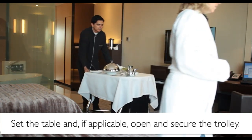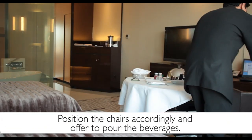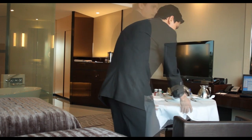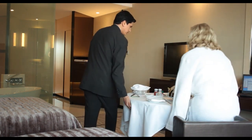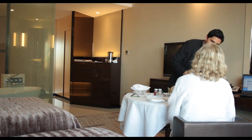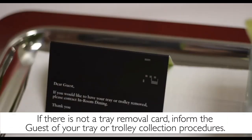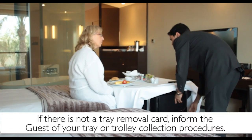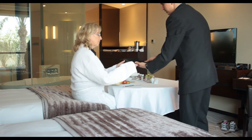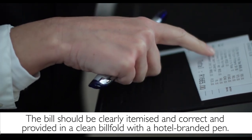Set the table and, if applicable, open and secure the trolley. Position the chairs accordingly and offer to pour the beverages. Even though the guest is dining in their room, you should still serve them as if they are in the restaurant — excellent personalized service. You should confirm the order and check that it was correct and complete. If there is not a tray removal card, inform the guest of your tray or trolley collection procedures. Then you will be ready to present them with the bill, which should be clearly itemized and correct, provided in a clean billfold with a hotel branded pen.